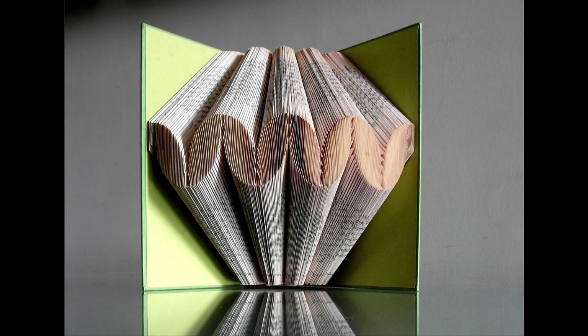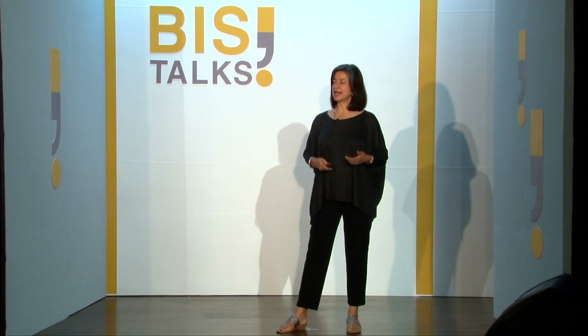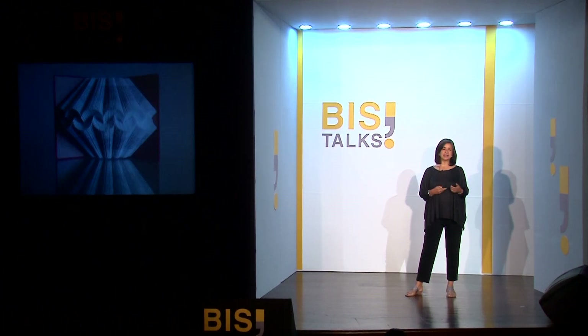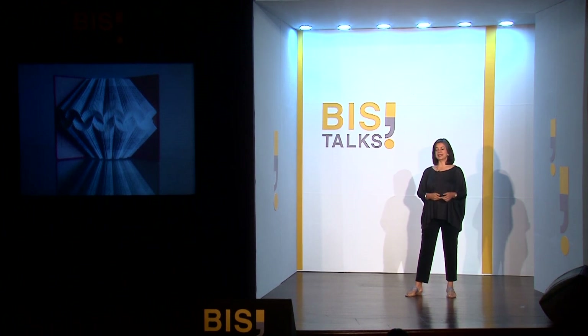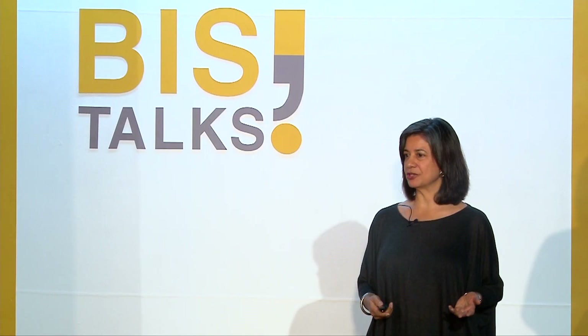I'm a book artist and I create book sculptures. So I find old abandoned books and I reimagine them in a new form. I enjoy working with common objects and making them behave in unexpected ways — ways that challenge your conventional perception of that object.